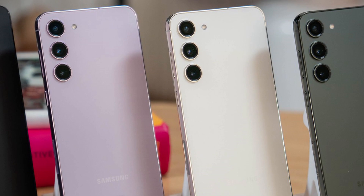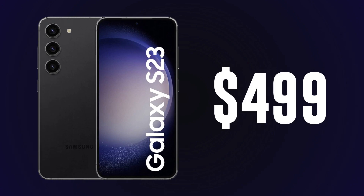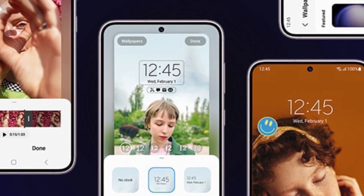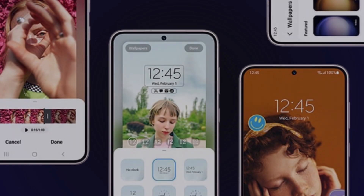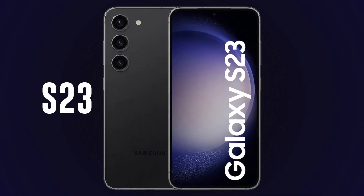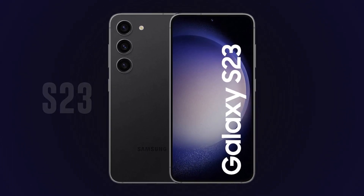Now let's talk about the most important part — the price. The Samsung Galaxy S23 starts at just $499, making it an excellent choice for those who want flagship features without breaking the bank. So there you have it: the Samsung Galaxy S23 with its impressive display, powerful performance, versatile camera setup, and long-lasting battery is definitely a smartphone worth considering.